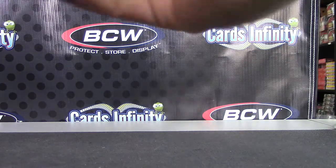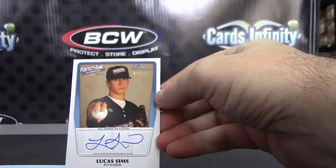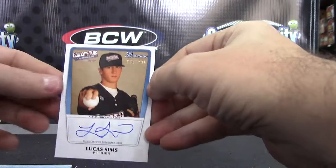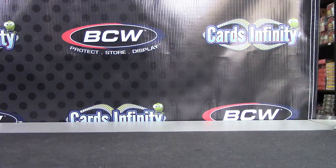Let's see what we have. Nicholas Graham Gold numbered to 50. Richie Schaefer autograph. Lucas Sims to 235. Perfect Game autograph. I appreciate it as always. I'll get it all on the way, Miller. See ya. See ya.